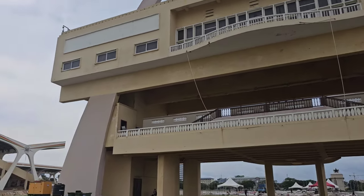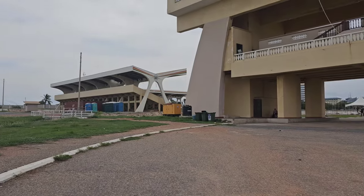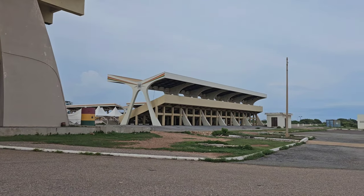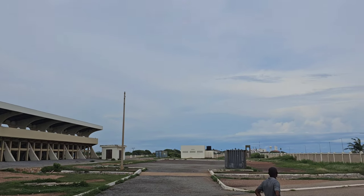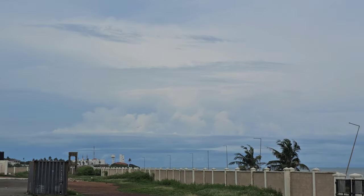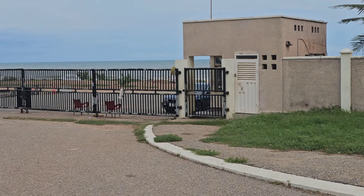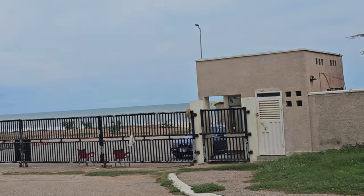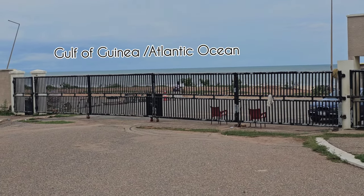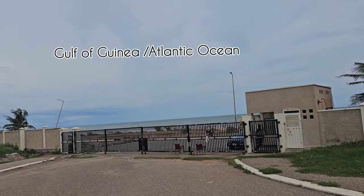This is Black Star Square, Independent Square of Ghana. Let me zoom in so you can see the castle over there. This is like undisturbed water - from here it stretches all the way to Labadi Beach and that area. There is the Atlantic Ocean, or the Gulf of Guinea.